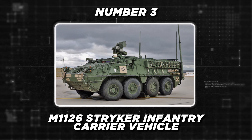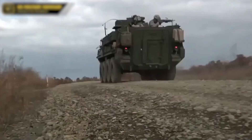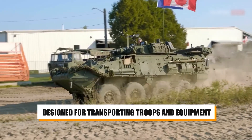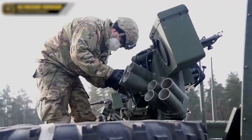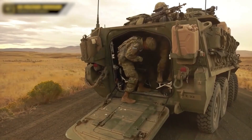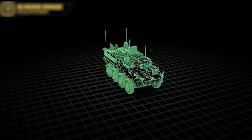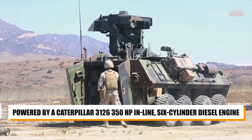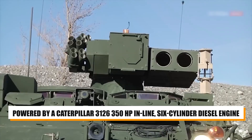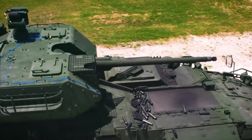Number 3, the M1126 Stryker Infantry Carrier Vehicle. The M1126 Stryker Infantry Carrier Vehicle is a highly adaptable and effective armored vehicle designed for transporting troops and equipment. Its eight-wheel design and modular armor packages provide enhanced survivability and protection against various threats. The vehicle can be configured for different mission roles, including Infantry Carrier, Mortar Carrier, Reconnaissance, Command, and Medical Evacuation, among others. Key technical specifications include a combat weight of 20.41 tons, a length of 23.78 feet, and a width of 9.33 feet. The vehicle is powered by a Caterpillar 3126, 350-horsepower, inline six-cylinder diesel engine and features an Allison MD-3066P transmission with a range of 330 miles on 53 gallons of fuel.